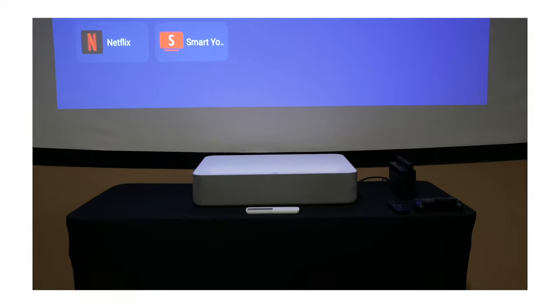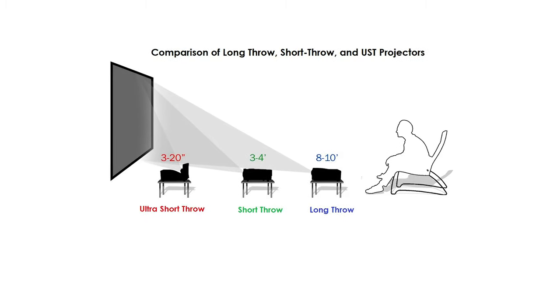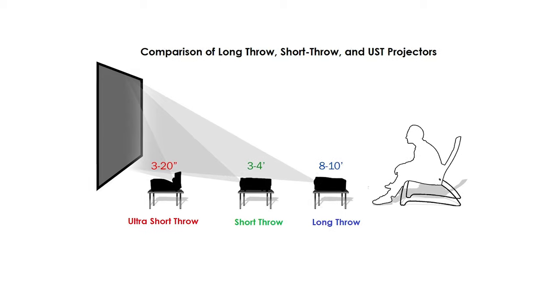Ultra short throw means these projectors sit incredibly close to the surface you're projecting on, so there's no chance of casting a shadow if you need to leave the room. Since they sit so close to the wall, there's no need for a big theater room or ceiling-mounted hardware. You just need a table or a credenza or anything you might already have at home — it'll probably be as easy as putting the projector where your TV currently is. That means all of your electronics, game consoles, Blu-ray players, etc. can sit right next to the projector. And because ultra short throw projectors sit so close to the surface, the light has less distance to travel and therefore your image is very bright, eliminating the Papaw problem — which is what I'm calling it now.